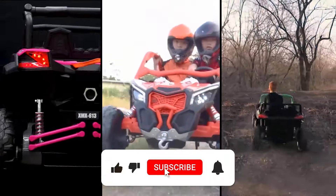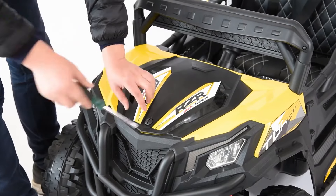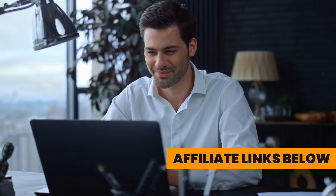Remember, we've done the hard work sifting deep into the research so you don't have to waste time on subpar products. For more product info, check the affiliate links below or our website, toppick3.com. Thanks for watching.